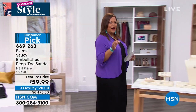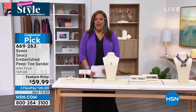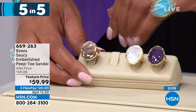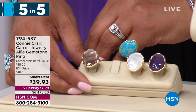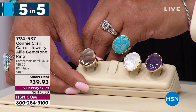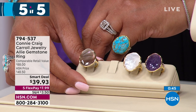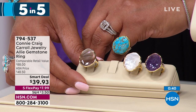We're going from shoes to jewelry — we have a five and five for you. It's part of the big Tucson gem event where everything is on five flex. We're starting with the Connie Craig Carroll Alley Gemstone Ring. It's beautiful — retail value about $88, today more than 50% off at $39.93. It's a smart deal.